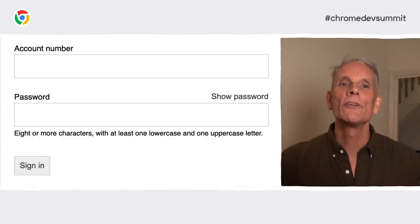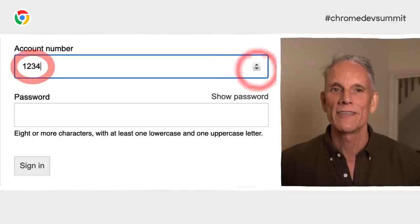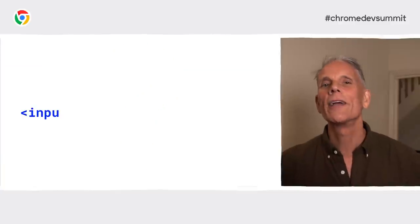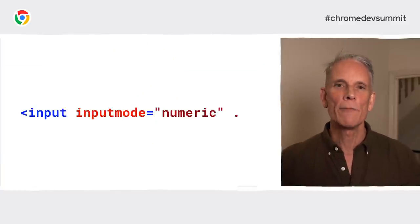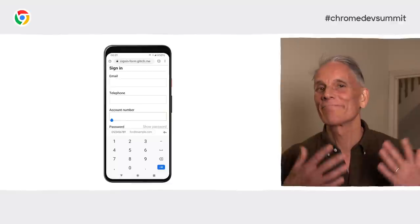But watch out — using type equals number adds an up-down arrow to increment numbers, and that makes no sense for data like credit card numbers or PIN numbers. Instead, you should specify inputmode equals numeric to get a numeric keyboard on mobile. Some sites used to use type equals tel for credit cards to get the right keyboard, but inputmode is widely supported now, so don't do that. Just use the default input type value, which is text — though in the examples here I've set it explicitly just to be clear.